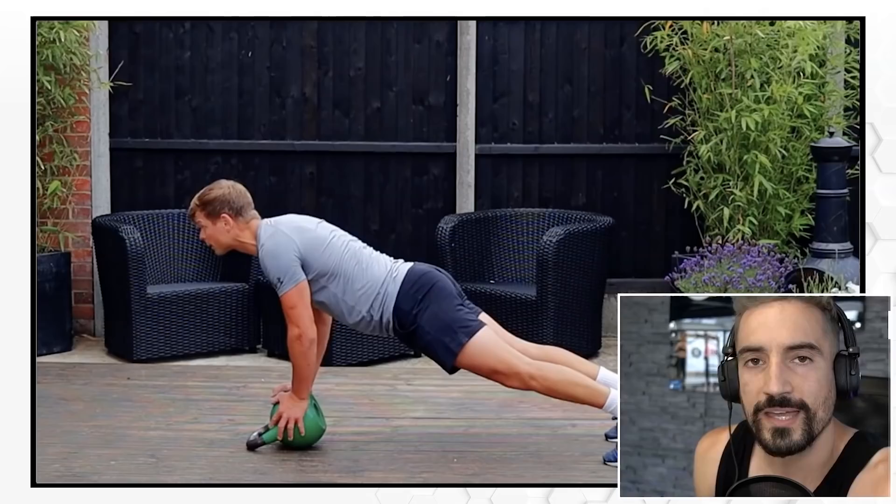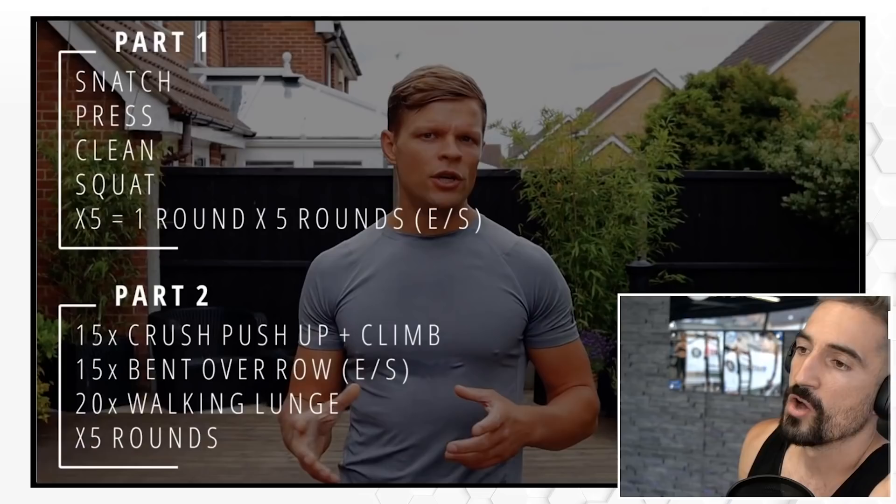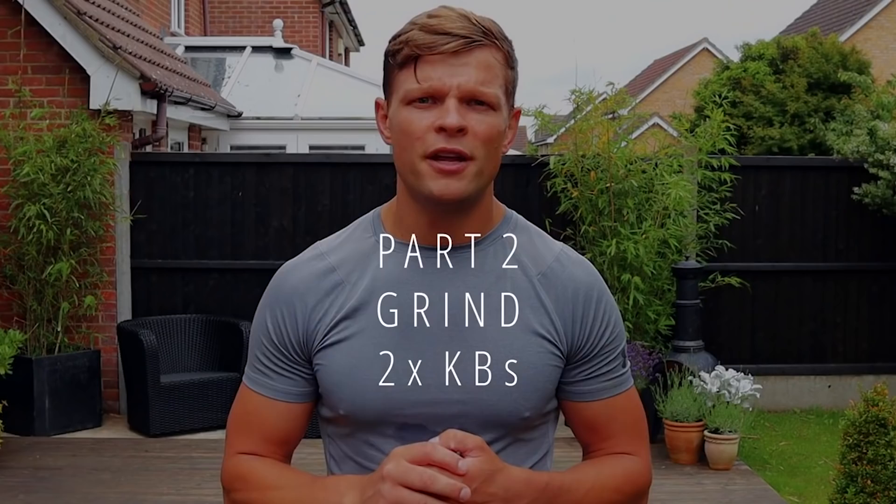The combination of two exercises makes sense if you follow a certain kinetic chain. In the first protocol he has four exercises for five reps each and you do a couple of rounds, then the second part has higher rep ranges to go more cardiovascular — that's a great combination. I like the saying 'a rising tide lifts all boats.'